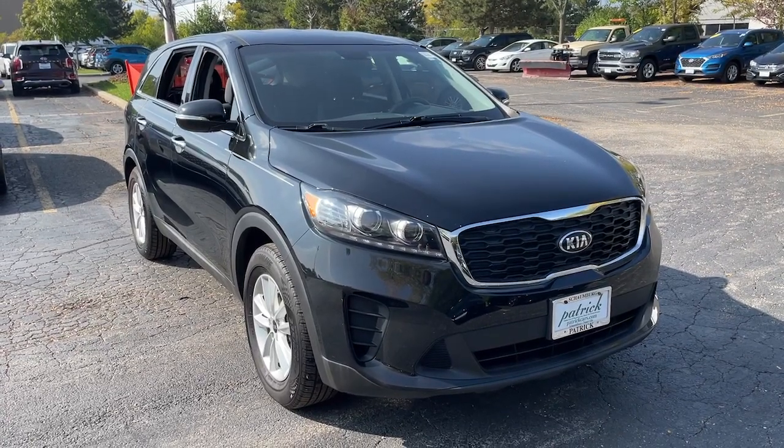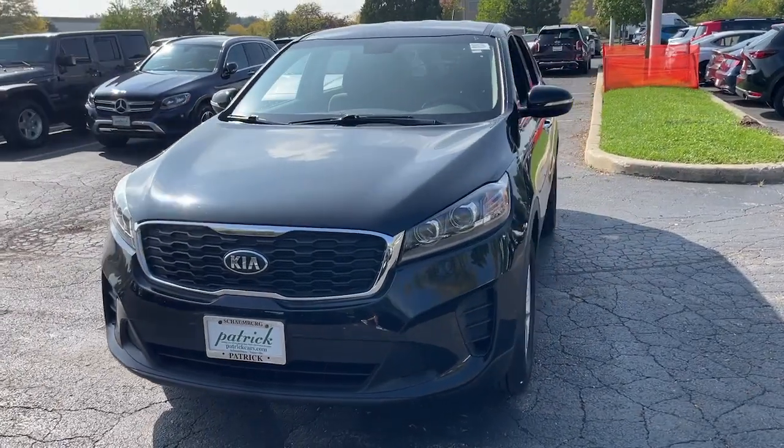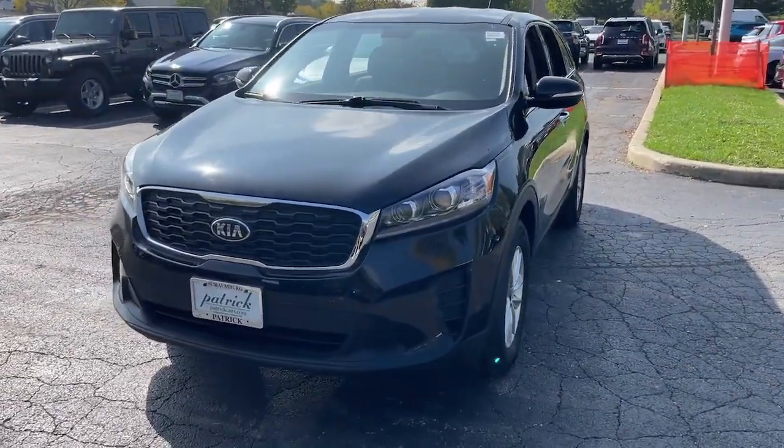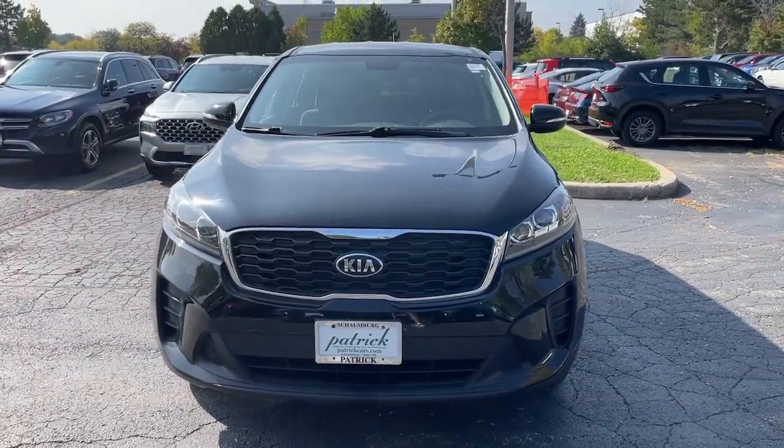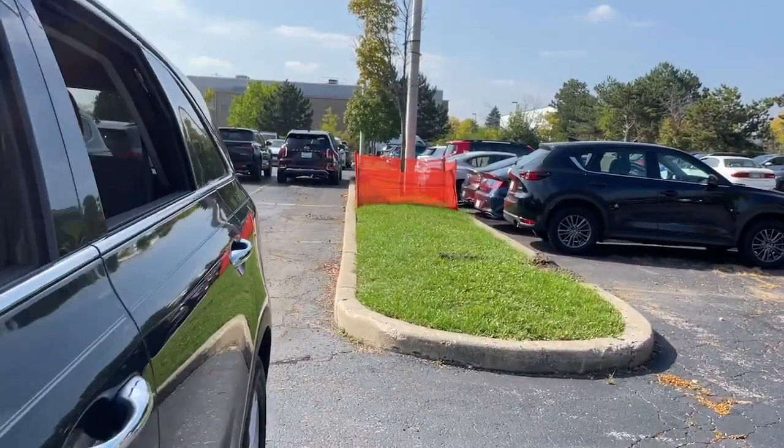Hop into the 2019 Kia Sorento. With less than 60,000 miles on the odometer, this vehicle stands out from the rest. Take a closer look at this stylish Sorento, a smooth-riding road trip cruiser.